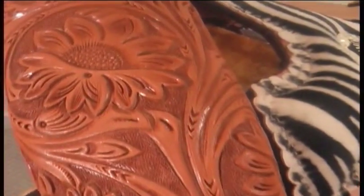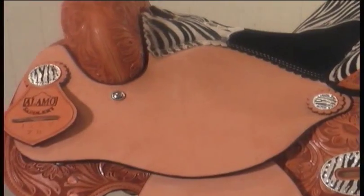The saddle is only 24 inches long, so even if your horse is short back, it should be a great fit. It's got rough out seat jockey and fenders to keep you in place with zebra hobble straps to continue that zebra theme.